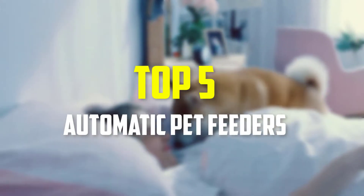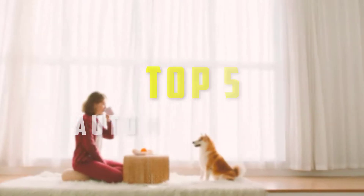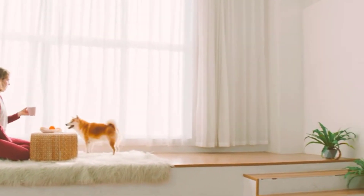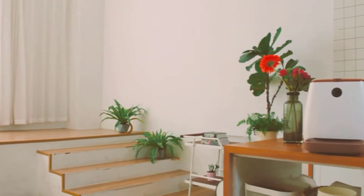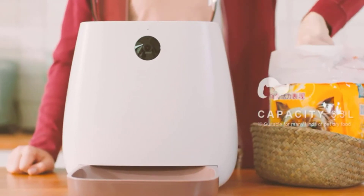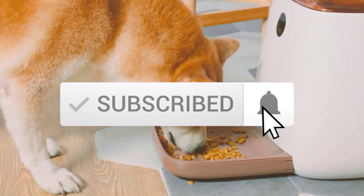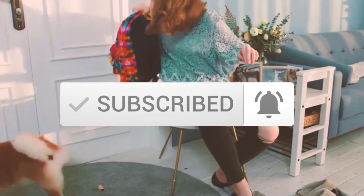Hey guys, in this video we're going to be checking out the top 5 best automatic pet feeders available on the market, based on my personal opinion and hours of research. I've listed them based on popularity, quality, price, durability, user opinions and more. If you want to see more information and the updated price, you can check out the description below. Make sure to subscribe for more reviews. Let's get started.